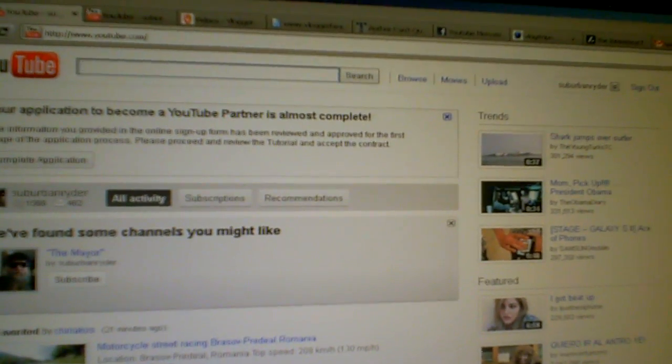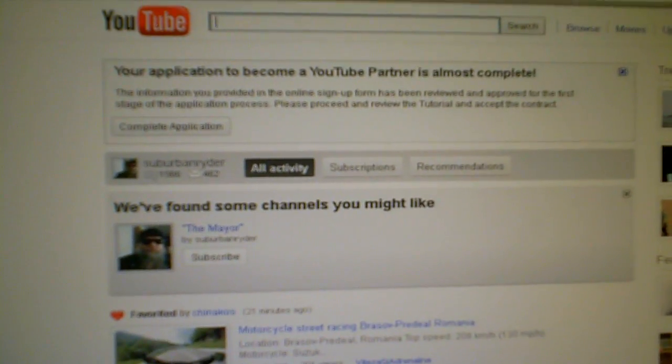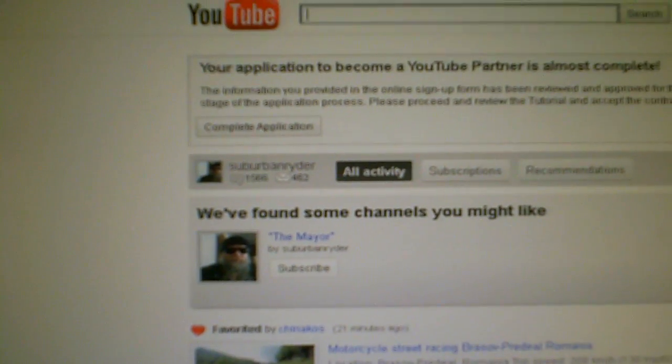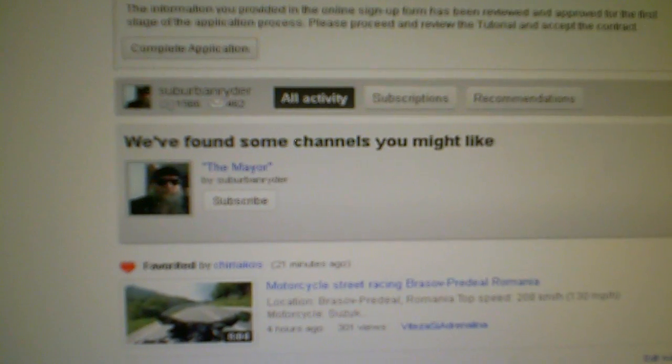I don't know if anybody else has had this happen, but I clicked on YouTube and I have all activity chosen. I'm actually signed in — if you can see on the top left there, I'm signed in to my Suburban Writer account — and here we've found some channels you might like, and there's my channel with the subscribe button.